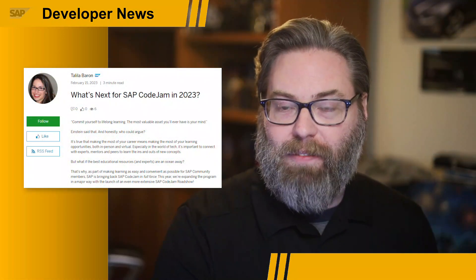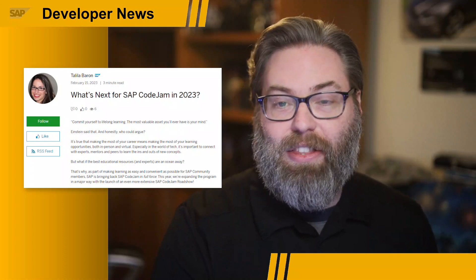In support of that, the developer advocate team is going to be doing a lot of Code Jams this year. In particular, to celebrate the 20th anniversary, we're going to have our biggest ever roadshow — a major series of Code Jams back to back in many different cities. Starting in March, running the last three weeks of March, we're going to do 10 Code Jams in nine different cities across two continents and four different countries, bringing both the ABAP Cloud and the Cloud Application Programming Model topics to cities in the UK, Germany, Netherlands, and the United States. Check out the calendar of events and links in the description of this video.